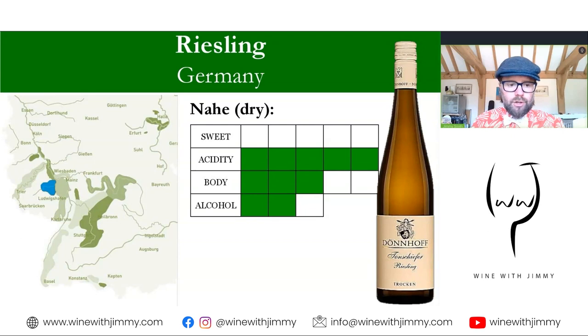Between the Mosel, Rheinhessen, and Rheingau lies the Nahe wine region. The best vineyards are on the north bank of the river Nahe, facing south. Riesling is the most widely planted grape variety here, and geographically and stylistically the Nahe sits between the Mosel and the Rheingau. Typically you have the classic high acidity, but with slightly riper fruit — a little peach comes through along with slightly more orchard or red apple characteristics. A dry Nahe wine shows high acidity, medium body, and moderate alcohol.